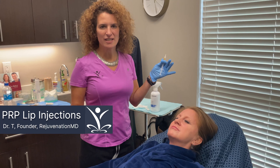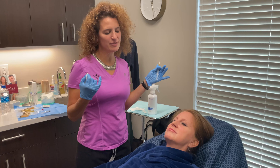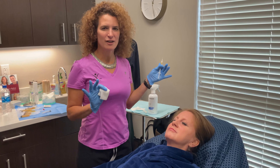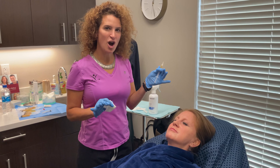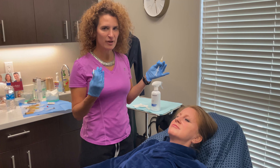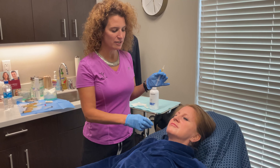Today I am doing PRP for lip injections to help make our patient's lips even more beautiful. Sometimes people are a little bit afraid of filler, so this is a great option. PRP stands for platelet-rich plasma. I've already drawn her blood, spun it down, had numbing cream on her lips, and I'm now going to inject the platelets into her lips.